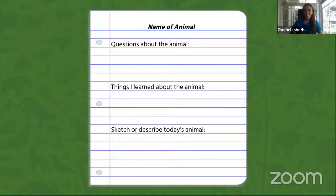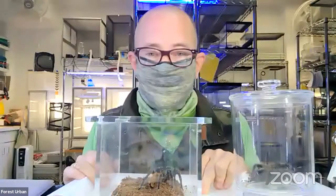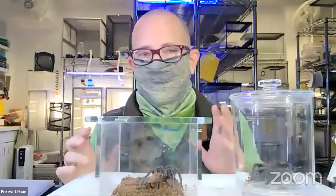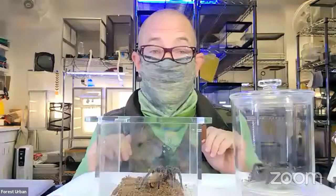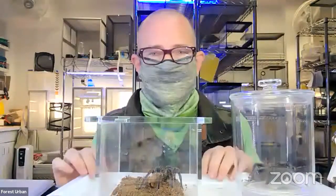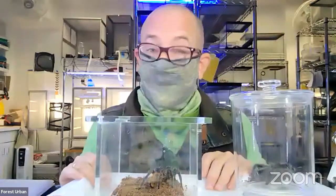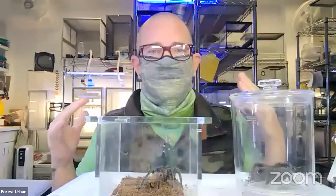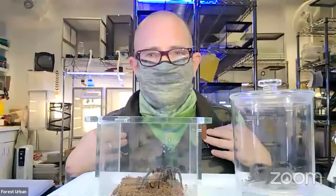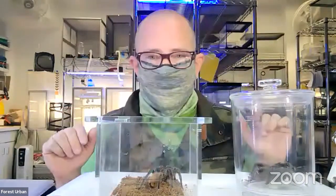Hi Forest! Hi everybody. Today I'm back in the lab to talk to you about animal hair. This is part one of a two-part series — I'll go over invertebrate hair, and then in part two, Leslie will go over vertebrate hair. We're mammals, and a hallmark of being a mammal is that our bodies are covered in hair.